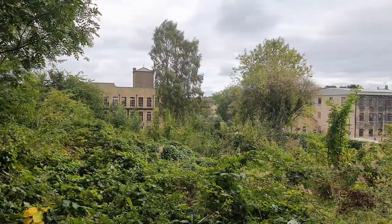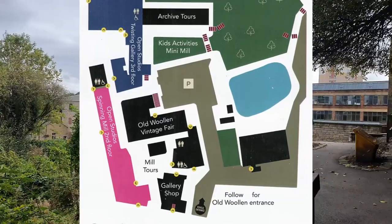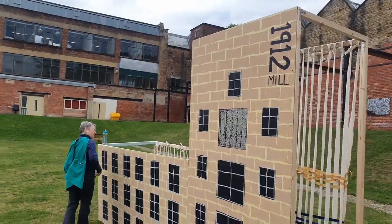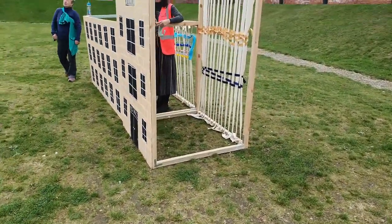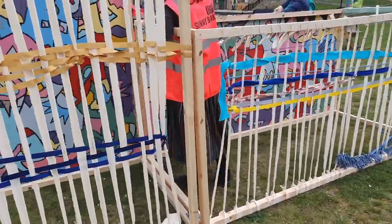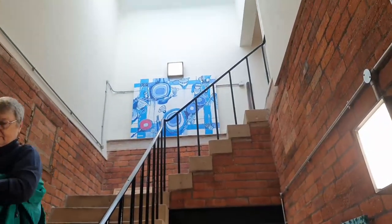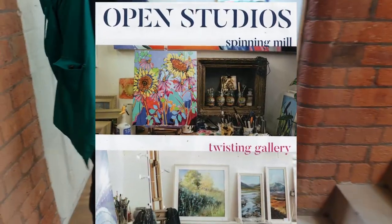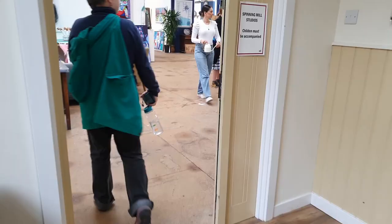We're at Sunnybank Mills in Farsley where they're holding a weekend of heritage open days, including this mini weaving mill, which is a plywood replica of the 1912 mill where kiddies of all ages can learn about weaving. Upstairs in the spinning mill you'll find about 10 different artist studios, normally off limits, but on this open day you can go in, have a look around, meet the artists, and maybe buy something.